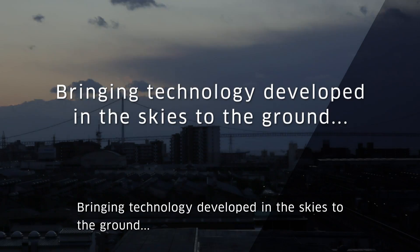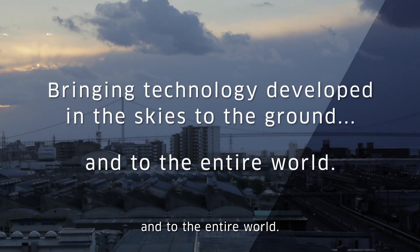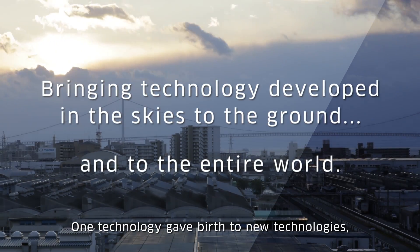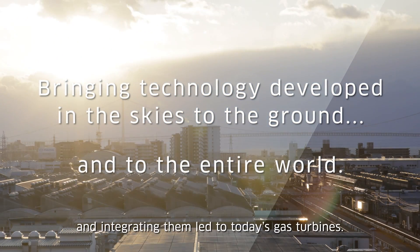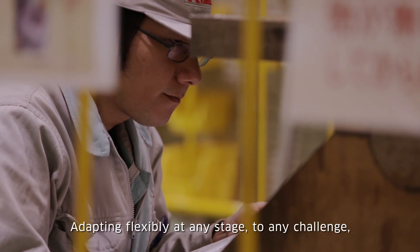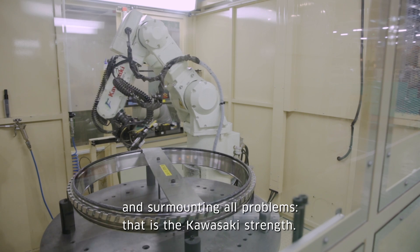Bringing technology developed in the skies to the ground and to the entire world. One technology gave birth to new technologies, and the integrating of them led to today's gas turbines. Adapting flexibly at any stage to any challenge and surmounting all problems — that is the Kawasaki strength.